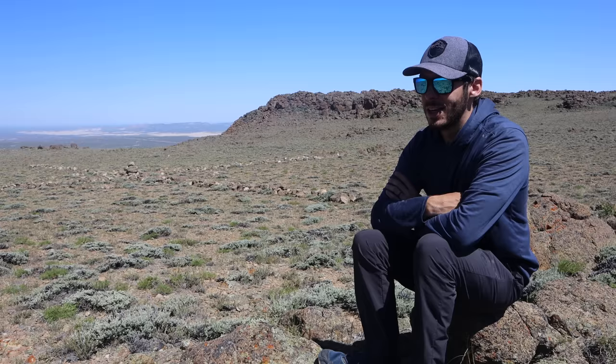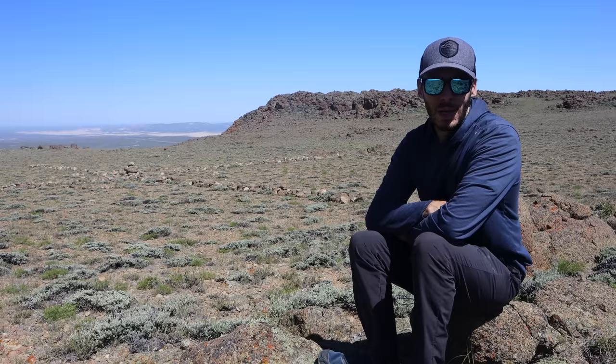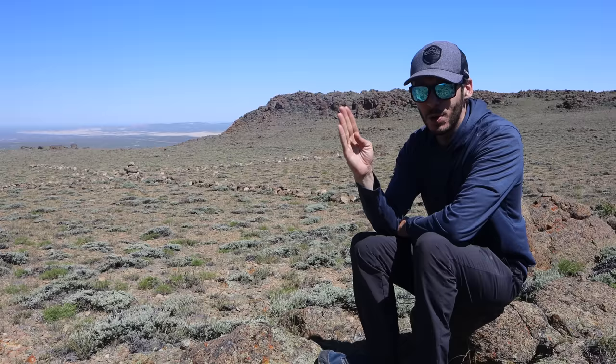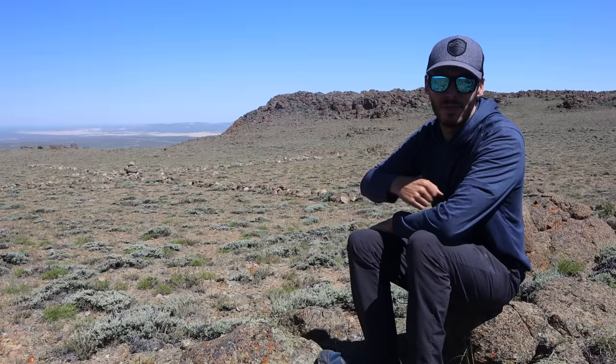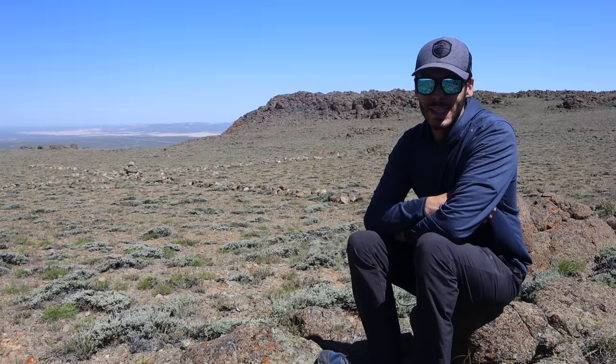Maybe it is a Native American site — maybe this is a sort of medicine wheel, maybe this was a place for vision quests or healing. Maybe this was put here by early Spanish explorers pointing the way toward hidden treasures, hidden gold. Maybe this is just a compass pointing to the north — except I don't think this does point to true north; it might point to magnetic north. I don't know. I'll put the GPS coordinates of this thing in the video description if you want to take a look at it on Google Maps satellite view. I think one of the more likely possibilities is that this is an airmail navigation arrow. I've been to several of these over the years but I've never seen one that looks like this, made out of rocks like this. Maybe you know of one — let me know in the comments.